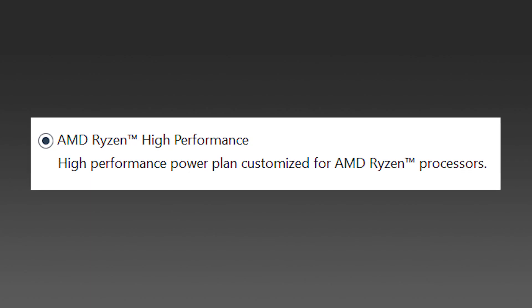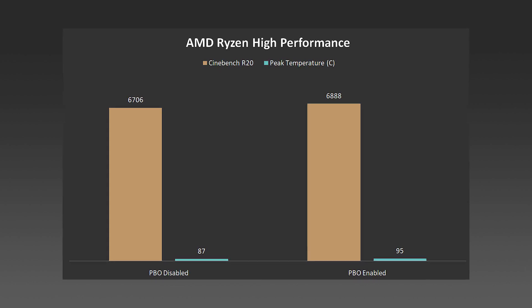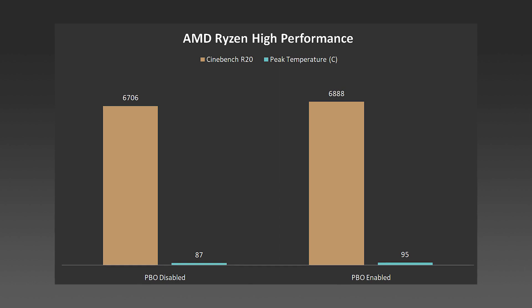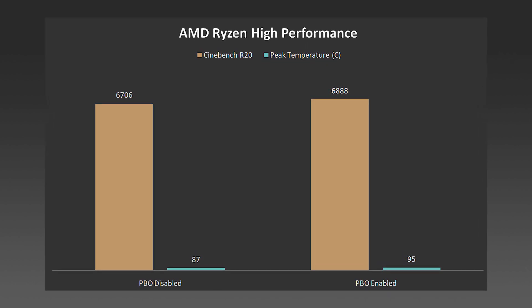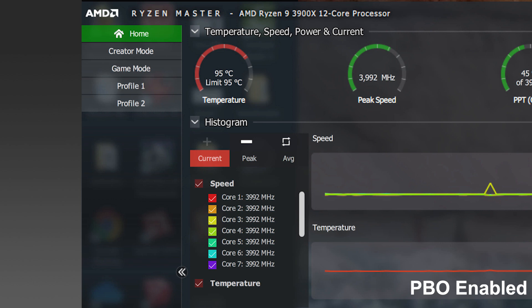When I changed the power plan to Ryzen High Performance, the scores actually dropped slightly — around 0.1 to 0.2 percent — which is really surprising given the name. Maybe a future Windows update will fix this. On High Performance mode with PBO enabled the Cinebench R20 score was 6888, and with PBO disabled it was 6706 — a mere 2.64 percent increase. The voltage was again varying between 1.3 and 1.5 volts, and peak speeds were around 3.9 to 4 GHz.